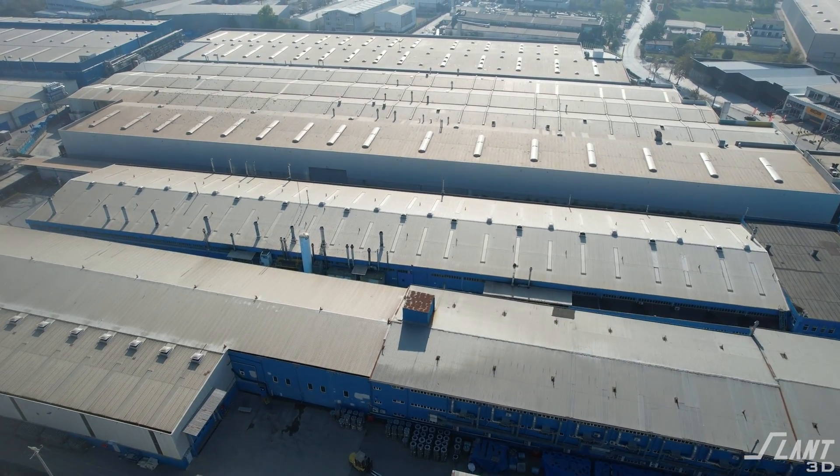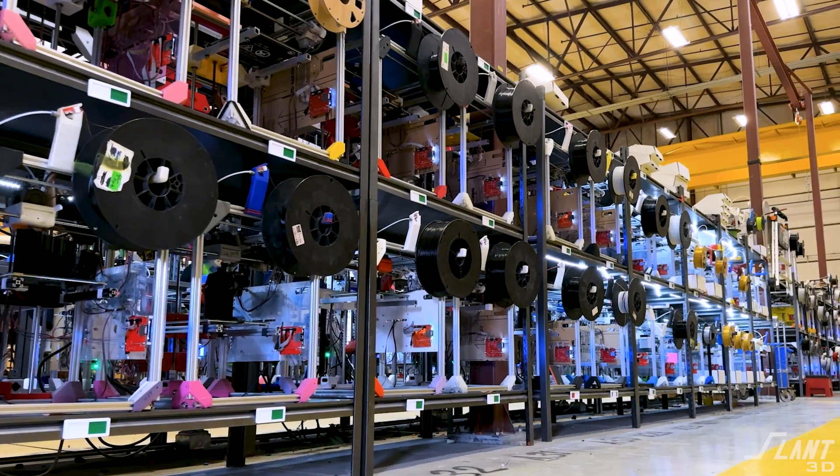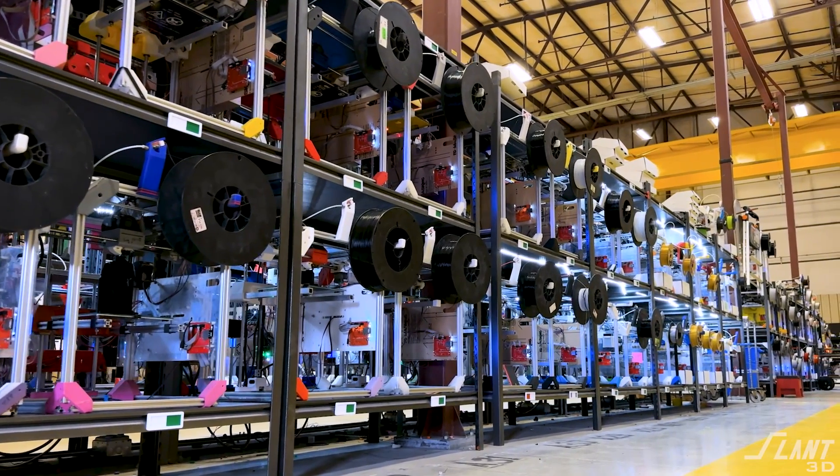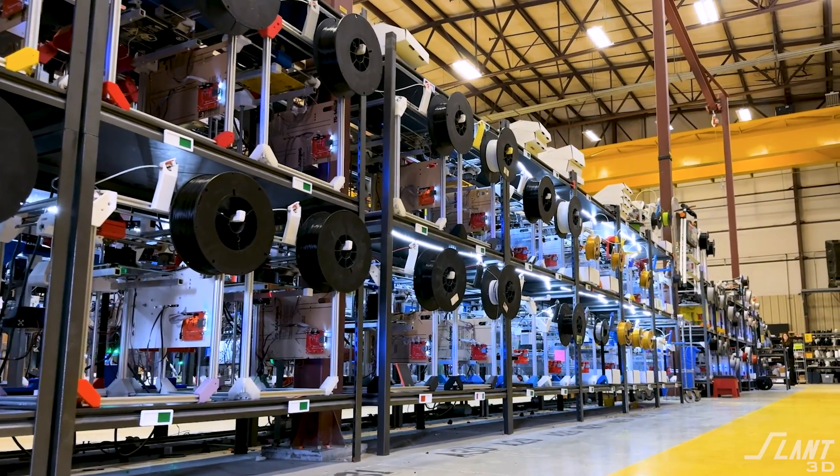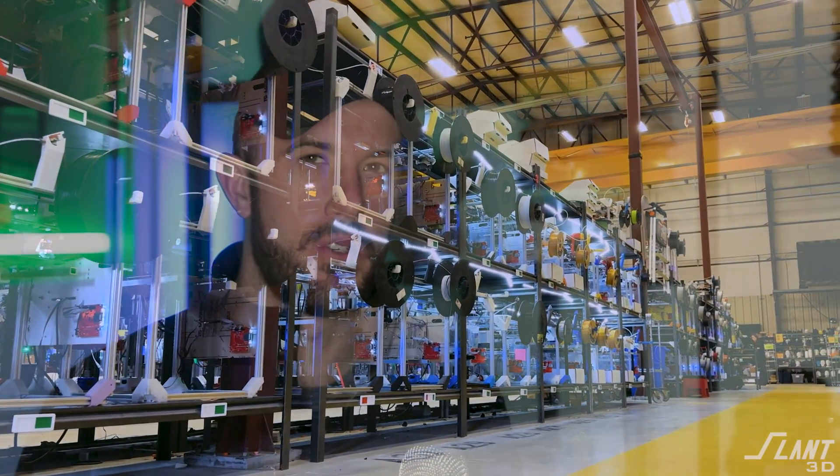This is really exciting because there is all this opportunity to really make a big impact on how the world works. You don't need warehouses anymore. Nothing needs to exist until somebody actually wants it. Hopefully, we can work really hard to make that a reality by deploying giant print farms that anyone can access and making that access easier and more invisible. A road is invisible when you're using it, but it really sucks when it's not there. We're trying to build that road. Have a great day, everybody.